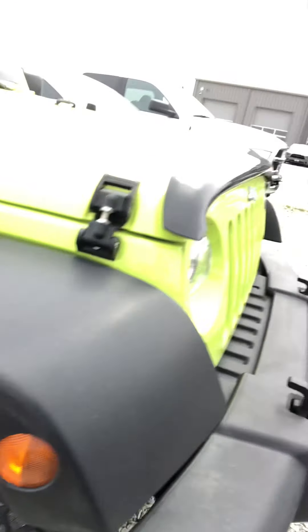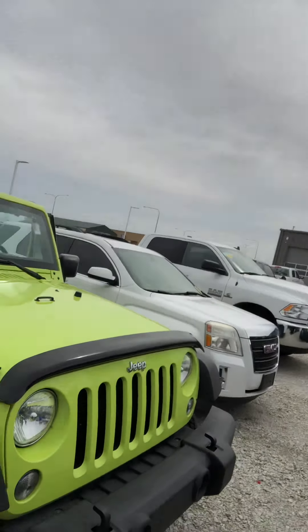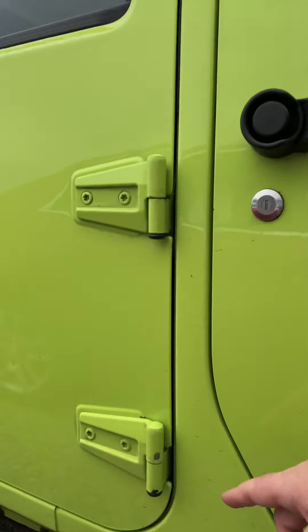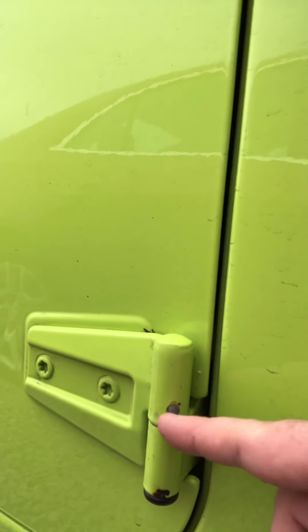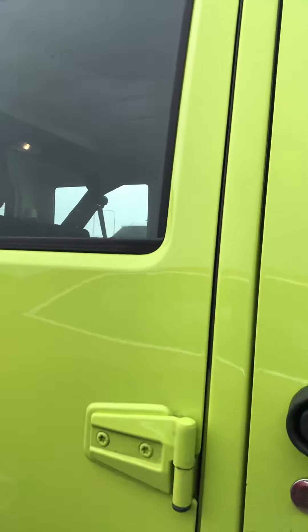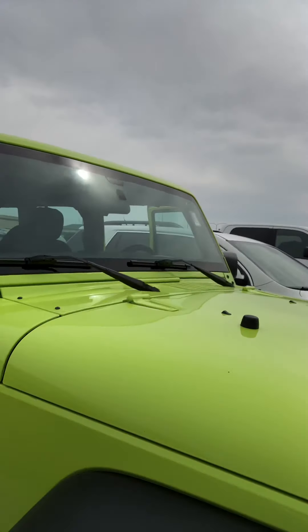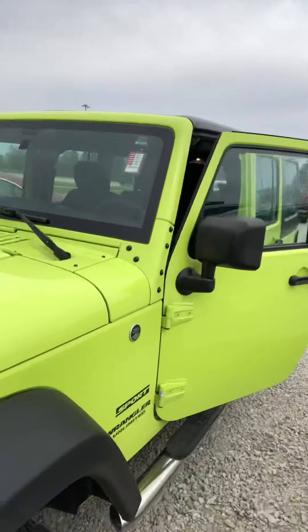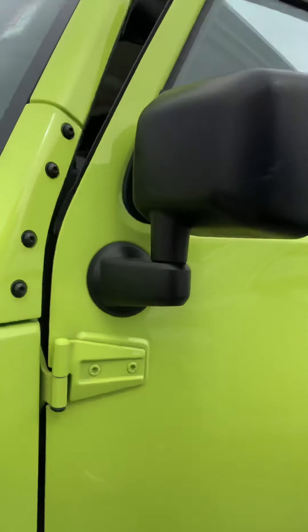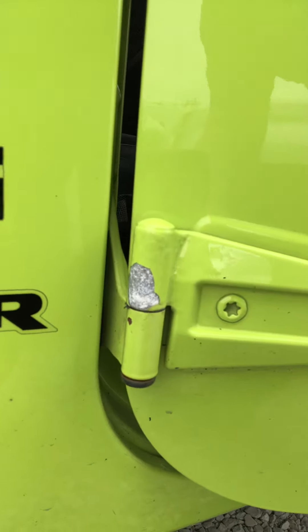I have noticed a few minor cosmetic things. On this side here, this door hinge — you can see it's got some paint chip right here, but there's no marks or dents or dings on the doors or anything. And then there's the same issue over on this side, a little worse on this one — I can see where the paint's chipped off on just that hinge there.